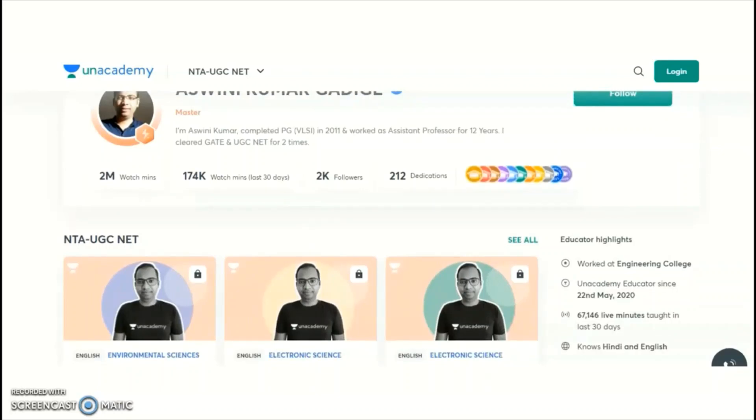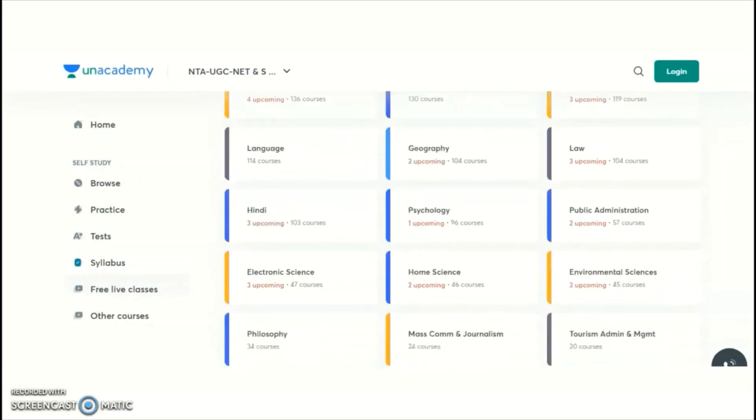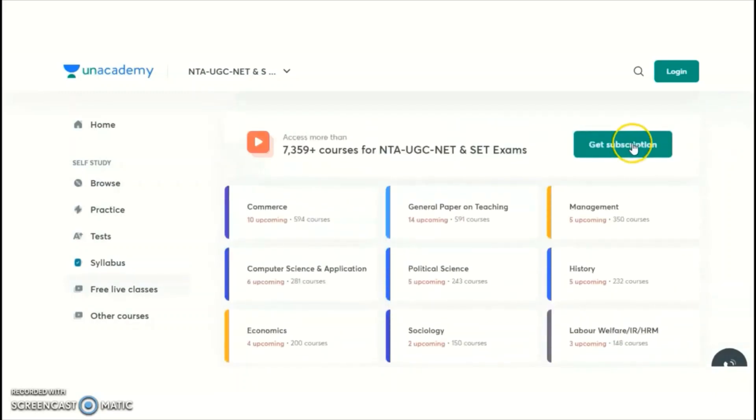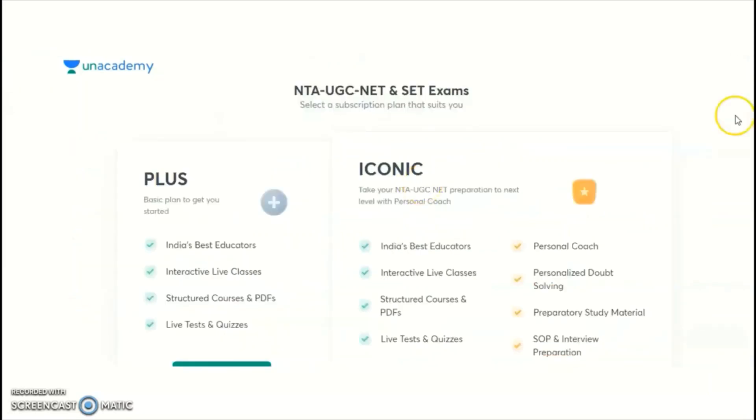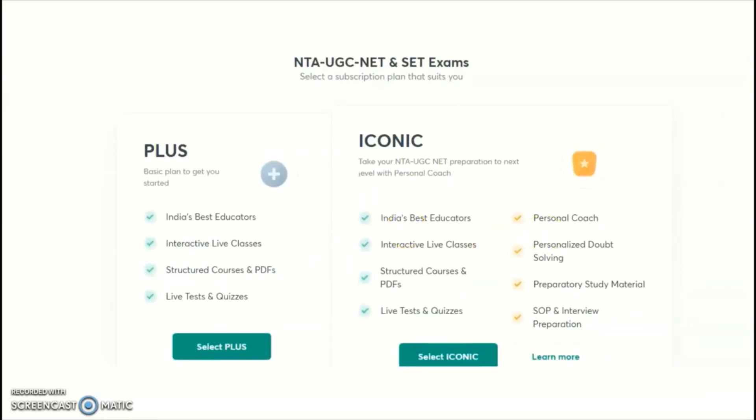For candidates in any of the listed subjects who want to take a subscription plan — new batch courses are going to start soon. If you want to take the subscription plan, click on 'Get Subscription.' You will get both free online classes as well as paid courses, and under the subscription you will get a complete, detailed syllabus as per the UGC syllabus.